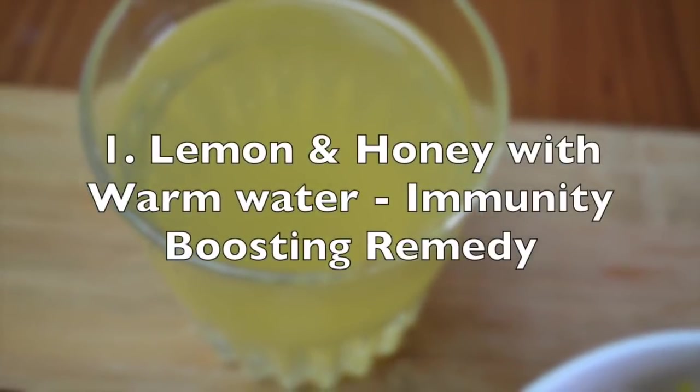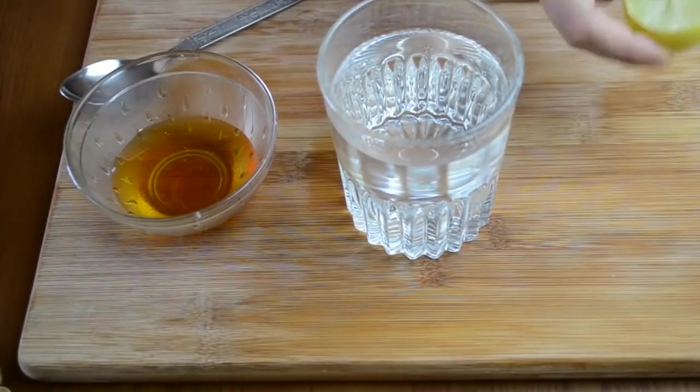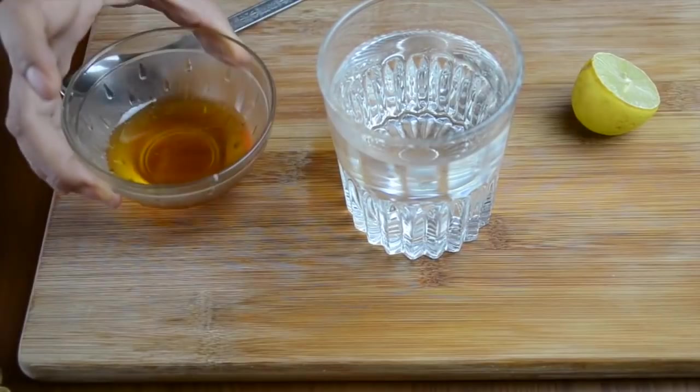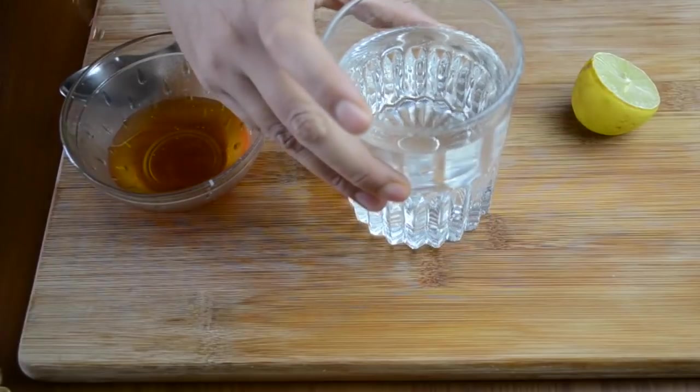The first remedy that we have is lemon and honey with warm water. This is very good for boosting immunity and you can give this every day to your children during the winter season or as soon as the weather starts changing. Very very easy.